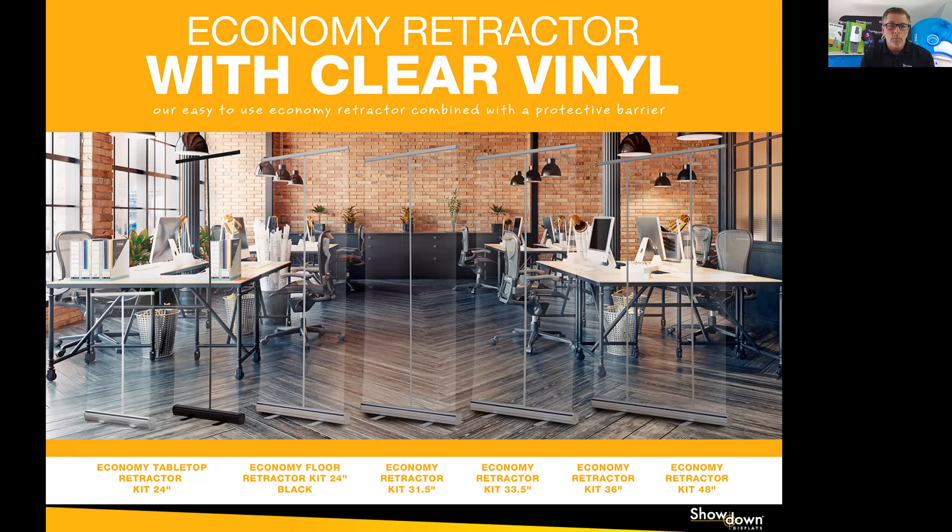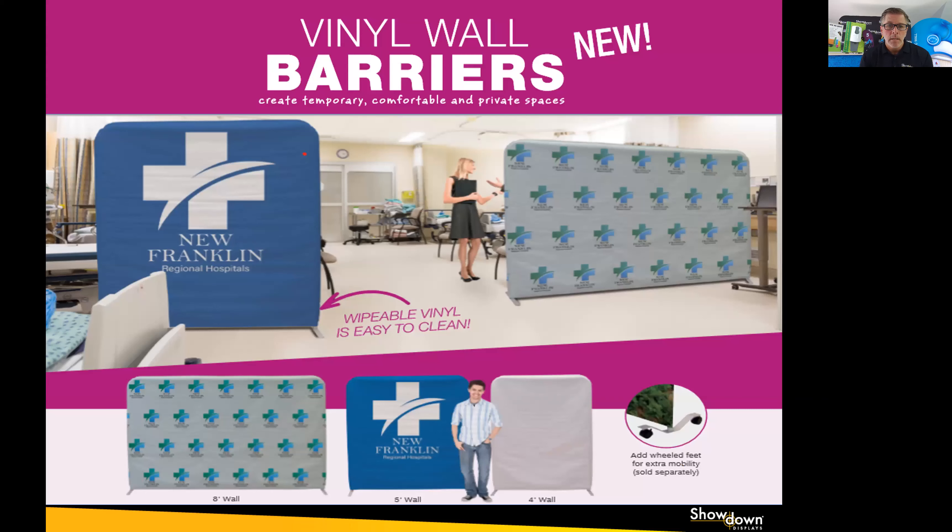This is an existing product that we've added a new film to. This is a retractable banner, which normally would have a printed graphic in it. What we've done is create vinyl barrier walls using our retractable banner hardware — multiple sizes, both tabletop and floor standing. These are great because in your office space, you can create barriers that you can see through, talk face-to-face, and put them just in between workspaces without shutting off that open feeling.